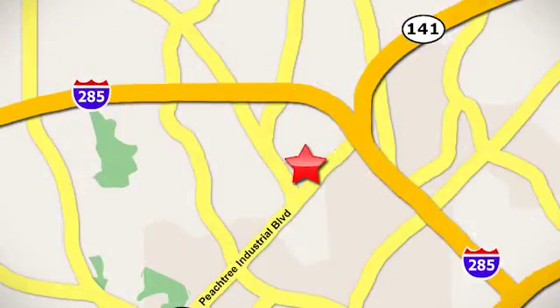Stop on by — we're conveniently located inside I-285 on Peachtree Industrial.